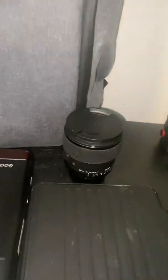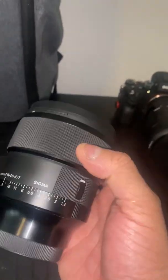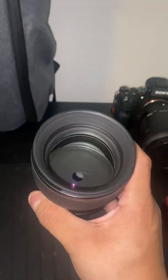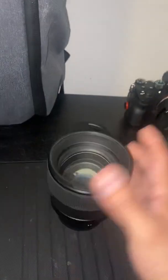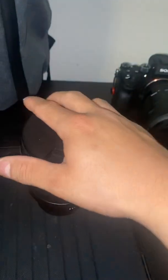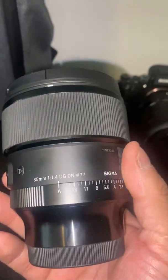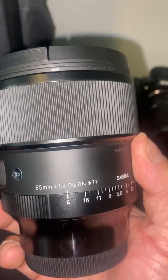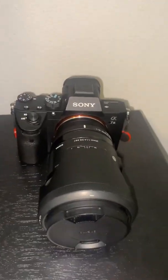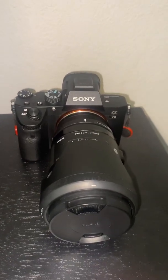Right here, we have my go-to lens. This is the Sigma 85mm DGDN 1.4. Look at that beauty, man. This thing is amazing. If you guys haven't picked up one of these for portraits or even street photography, I highly recommend it. I do both street and portraits with this lens.